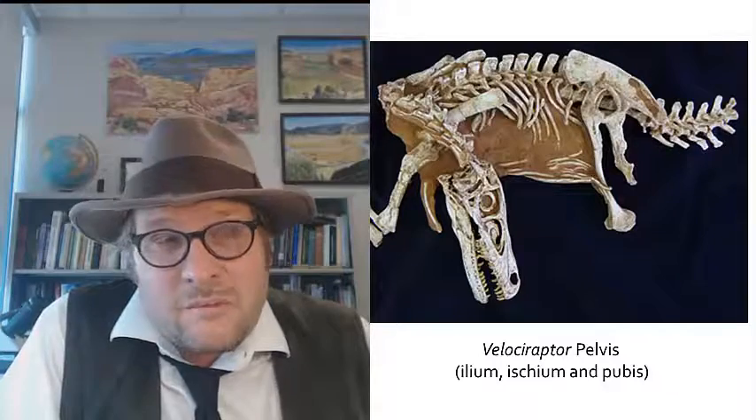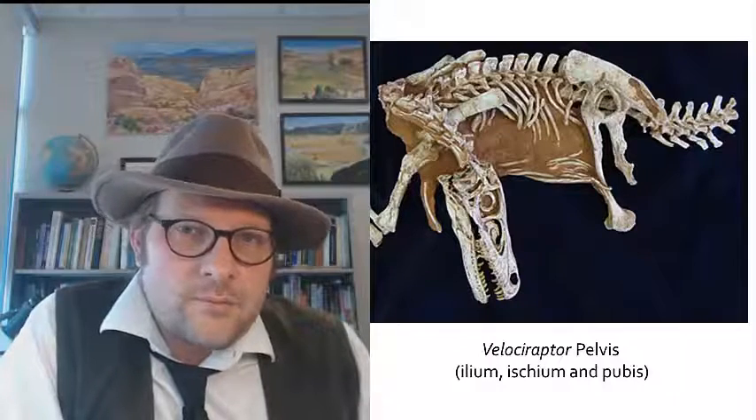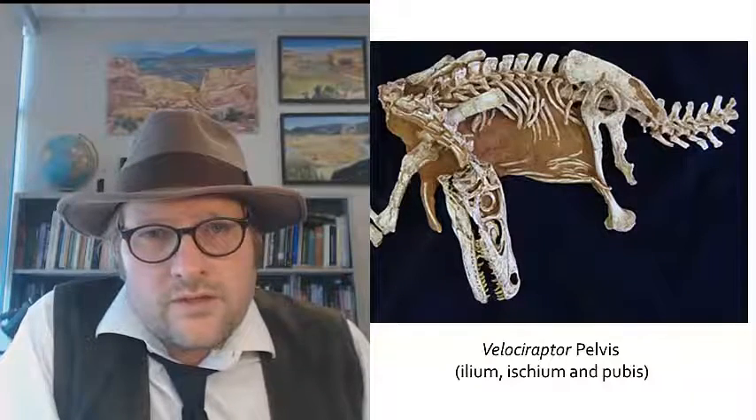What about that big, weird synsacrum in the hip that birds have? Well, Velociraptor has a dinosaur hip, with the ilium, ischium, and pubis, and an open acetabulum. Note that the pubis is starting to project a little further backward than we saw with other Saurischian dinosaurs.